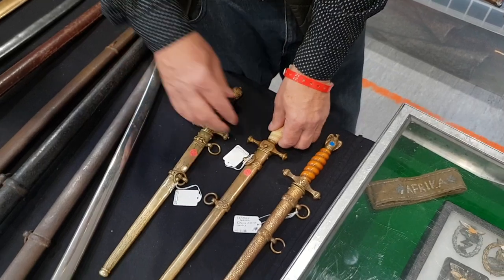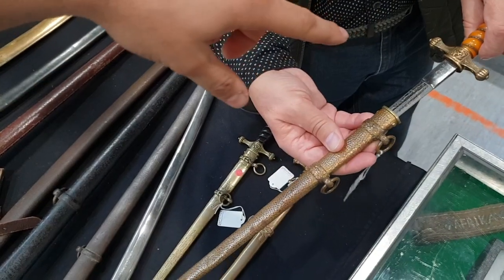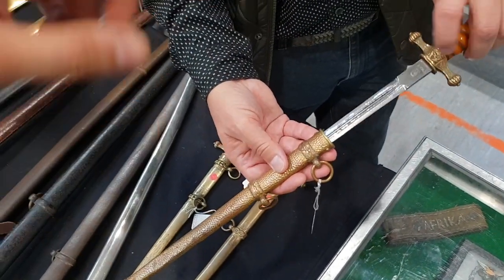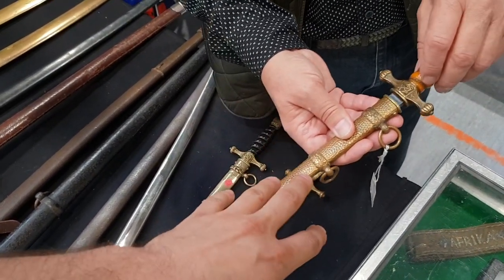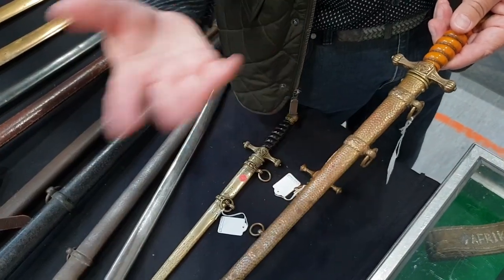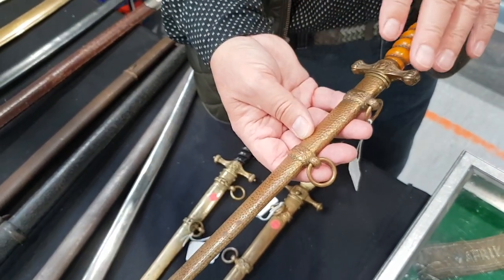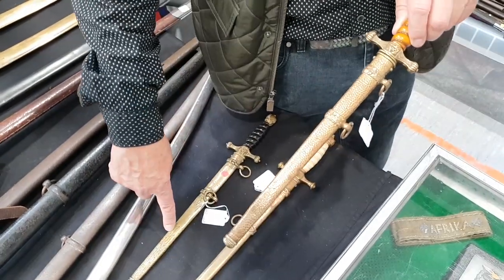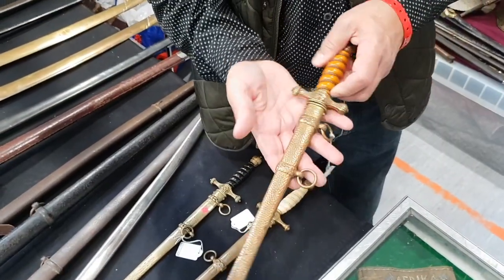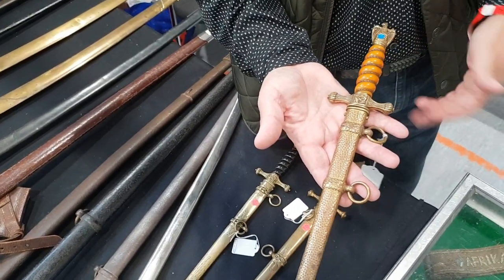And this one is the navy orange-handled dagger with the hammered scabbard. This is model 1938, manufactured by WKC, with the standard engraving and a special pattern — the hammered scabbard, which is a more deluxe pattern. There are a number of variations of scabbards; the more common is what they call the lightning bolt scabbard. This one is about 1,200 euros because of the orange grip — a little bit more desirable.